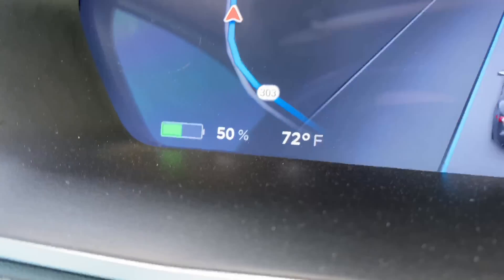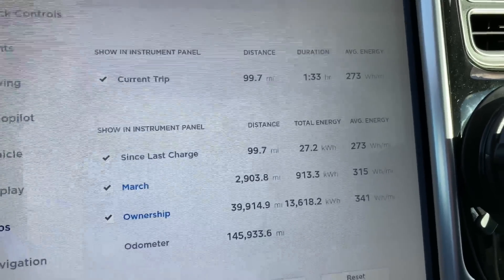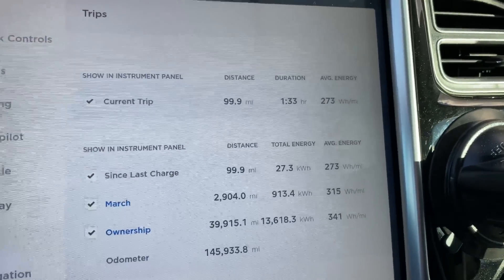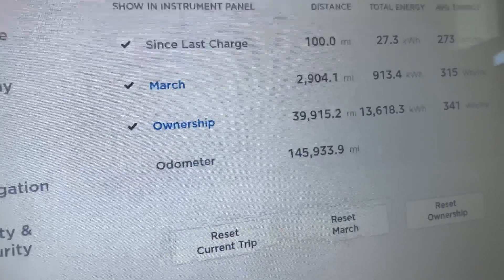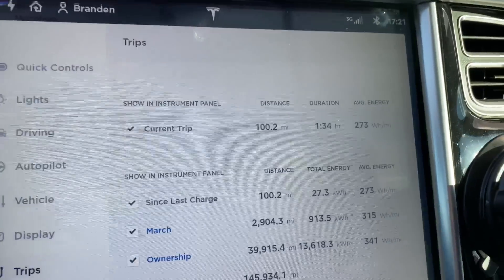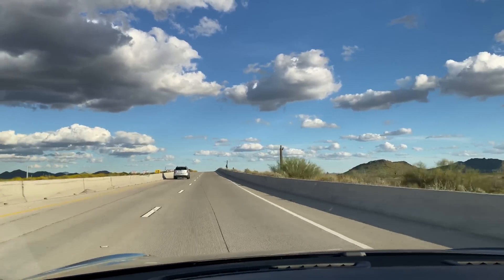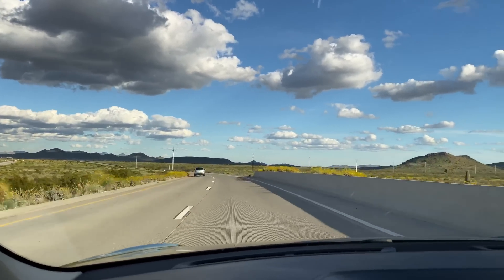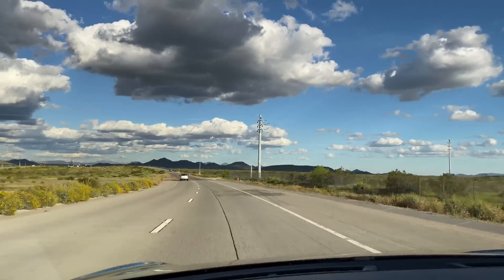We're at 50% charge and just rolling over 100 miles, running down from 99%. We're 27.2 kilowatt-hours in, and at 273 watt-hours per mile in a 2015 Model S 70D with nearly 146,000 miles. I do have the Model S aero wheels, which may be improving efficiency. It's also a beautiful 72 degrees outside. Wind doesn't seem substantial, and since we're doing a giant loop around Phoenix, any elevation changes should mostly neutralize out — I'll verify on TeslaFi afterward.